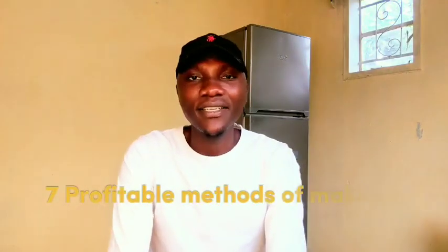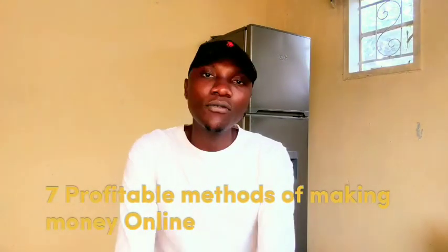Hello guys, welcome back to another exciting video. In this video I'll be showing you 7 ways that you can use to make money online. So these are proven ways that you can use as methods to earn yourself something. You can use these ways to make yourself a permanent job or maybe a part-time job.